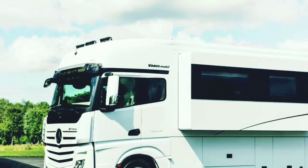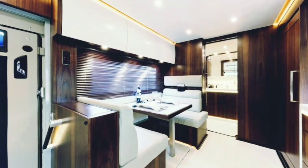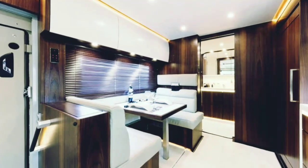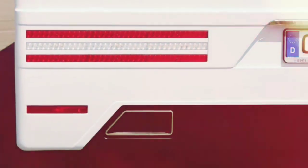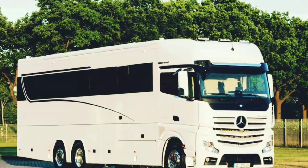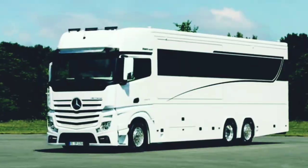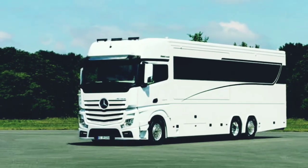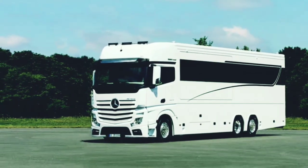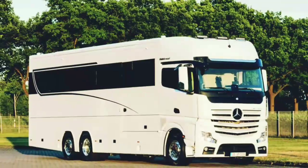Variomobile offers three optional garage sizes: a base version built to accommodate a Smart Fortwo, an XL, and an XXL fit to house a Porsche 911 or Mini Cooper. While an onboard garage might seem like an excessive novelty, it's quite nice to have a transportation option beyond the huge, cumbersome tour bus on a road trip or camping holiday, especially if there are some winding scenic roads nearby.